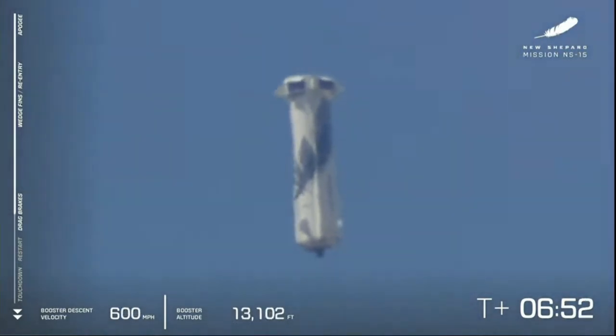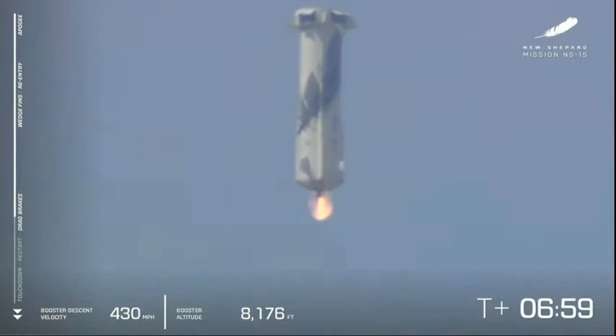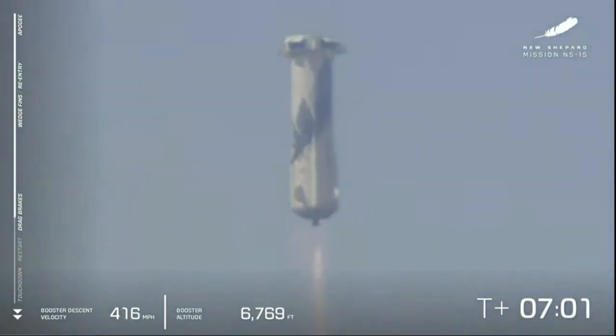There go the drag brakes. And there you see all the speed bleeding off of the vehicle, waiting for our BE-3 engine to relight. There it goes.